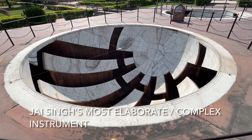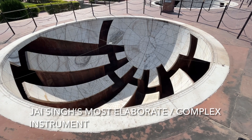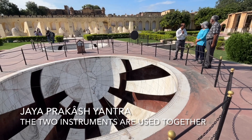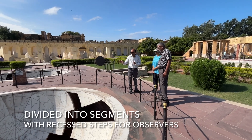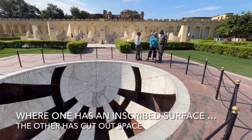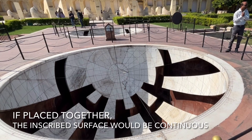This instrument was one of Jai Singh's most elaborate and complex instruments. These two instruments are used together. They are divided into segments and they have recessed steps for observers to go down into the instrument. Where one has an inscribed surface, the other has cut out space. If it were possible to place the two together, the inscribed surface would be continuous.